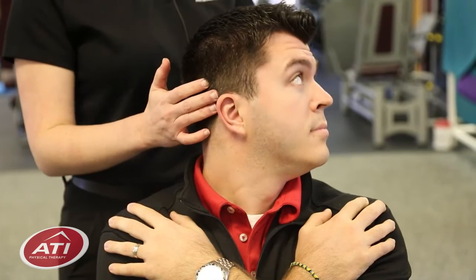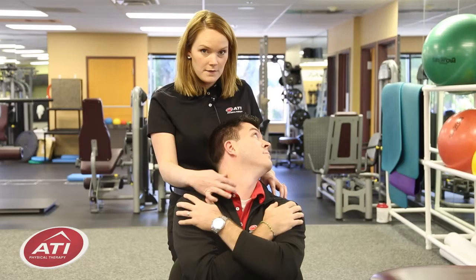Over here and back. And again, here is where I want you to feel the stretch.